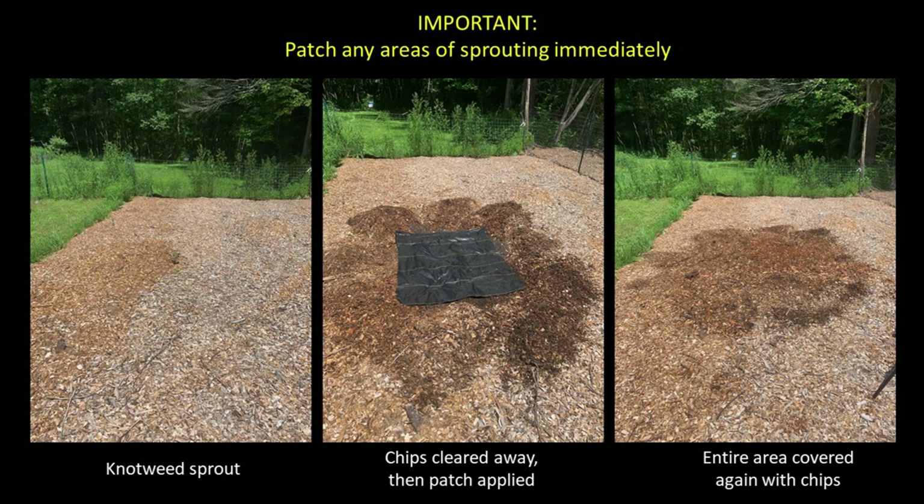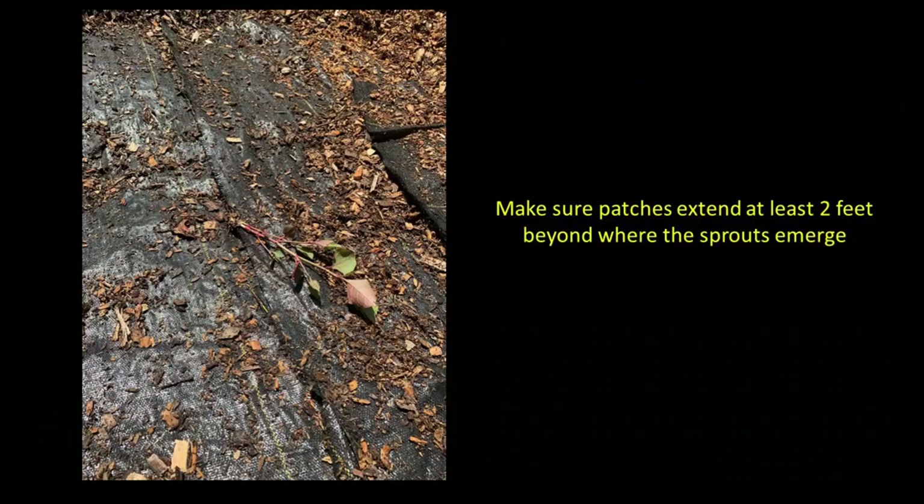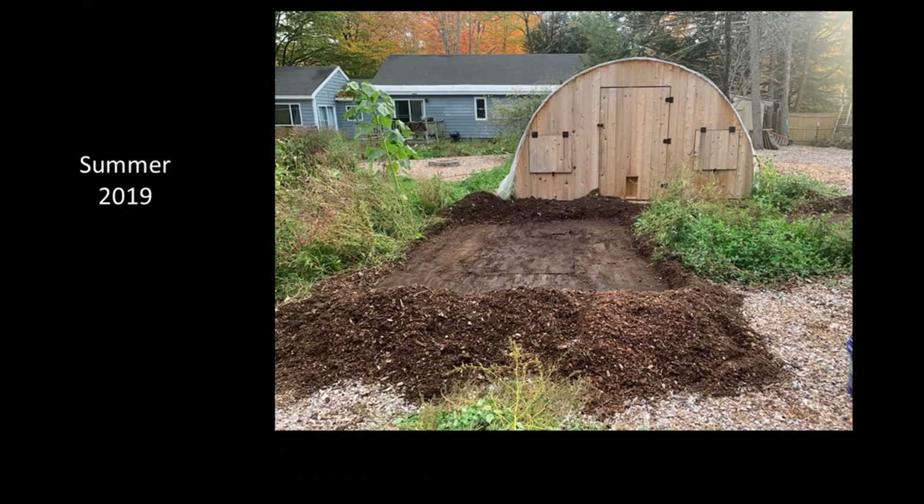It is incredibly important to address any sprouting immediately to keep the knotweed from sending rhizomes through the wood chips on top of the weed barrier. Whenever I found sprouts emerging I carefully cleared away the chips, pulled the sprouts, put a patch of weed barrier over the area, and covered it again with wood chips. It's important to make sure each patch extends at least a couple feet beyond where the sprouts emerge — I had to patch one area twice because sprouts crept underneath the edge of a first patch that wasn't big enough. By the end of the 2019 growing season the knotweed was totally under control except for a few sprouts near the apple tree and the edge of the hoop house.